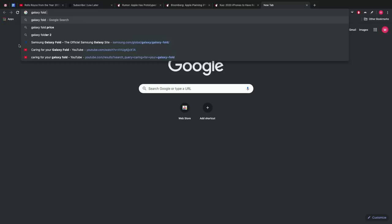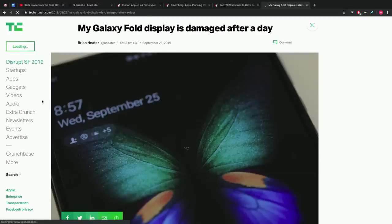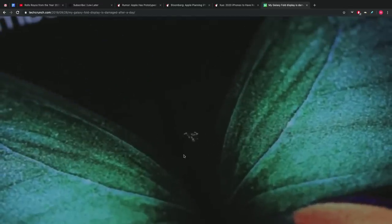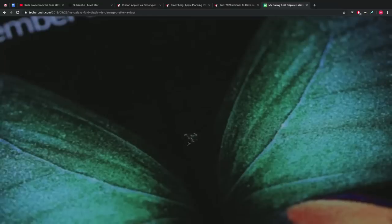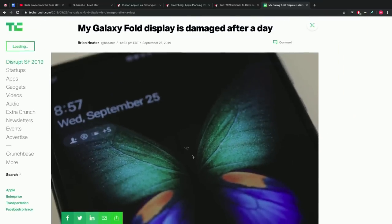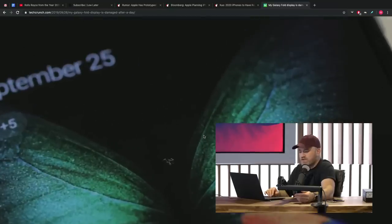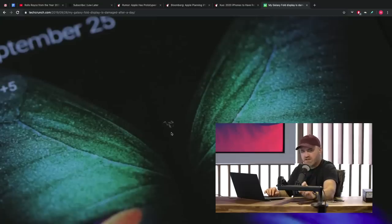No one has yet shrunk these exact technological components into a bezel that thin. Maybe Ben Geskin is being ambitious and the bezel has to get a bit bigger than his renderings, but that's the rumor. Moving to smartphones — we have some bad Galaxy Fold news breaking via TechCrunch. One of the new Folds is busted. It doesn't look as bad as what was happening to some of those early versions — it's a small smudge-looking thing right where the hinge is.